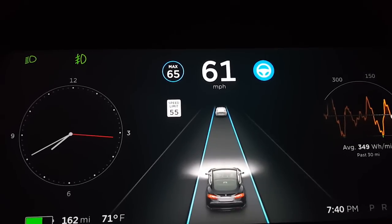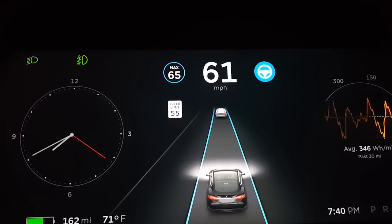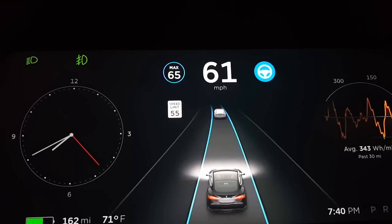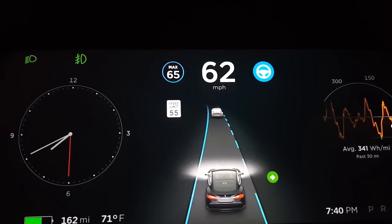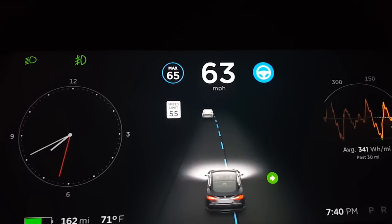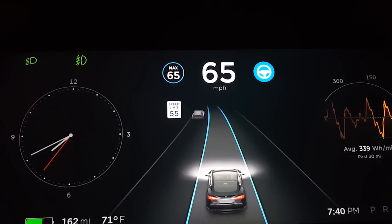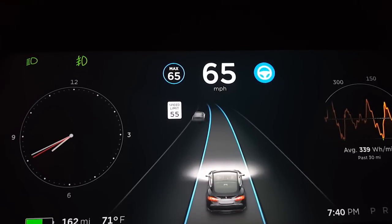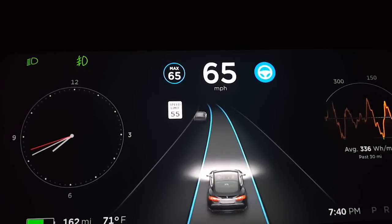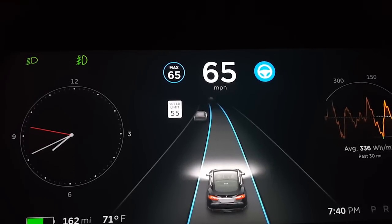Beyond that, it's the same range of visualization — cars, semi trucks, and motorcycles are all seen. There's no differentiation added for small vans, buses, or anything like that. As for lane changes, I don't see a visual representation when you can't turn in — maybe the blinker doesn't turn red — but it will stop and wait for its opening to make the right decision. Everything else again is smoother.